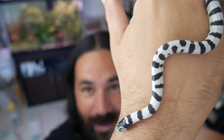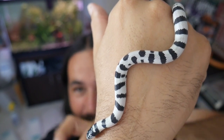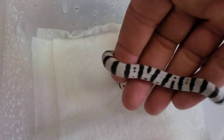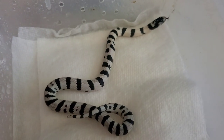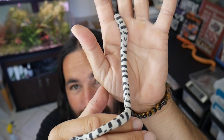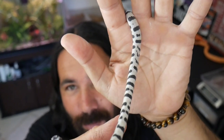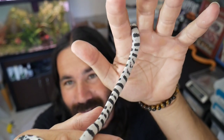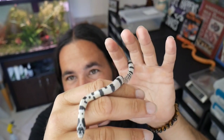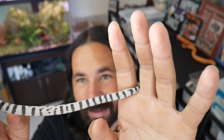Beautiful looking baby right there — I love that little broken-up pattern. Take a close look — this is baby number three, and look at all those little markings. The bands are slightly broken up, it has a little bit of an aberrant pattern. Towards the neck it has some more checkerboard going on, and the tail area has clean bands.